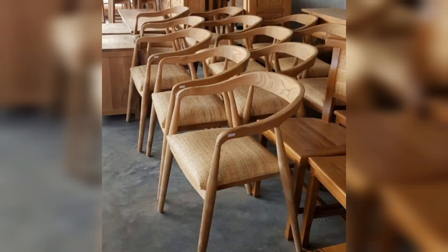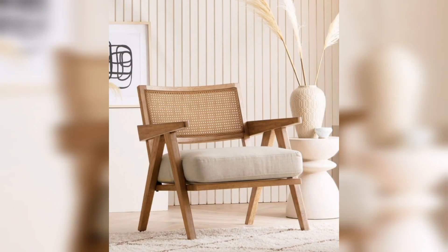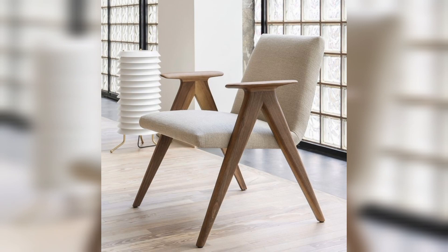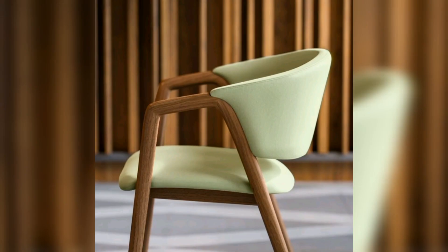Assalamu alaikum guys, welcome back to my Trendy Decor YouTube channel. I hope you are all well. Today I have brought you some trendy design: 50 top wooden chairs — the perfect blend of form and function 2023.